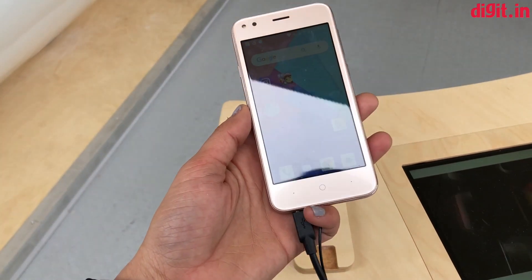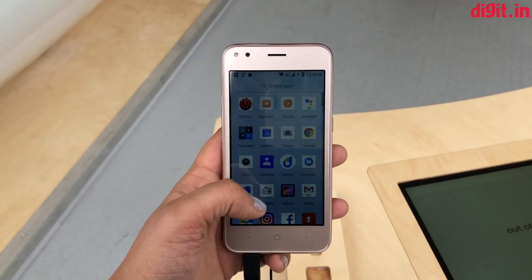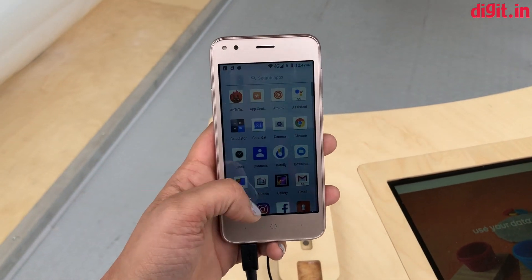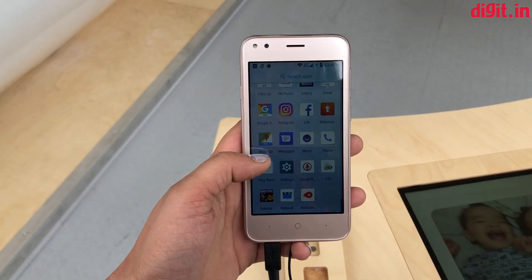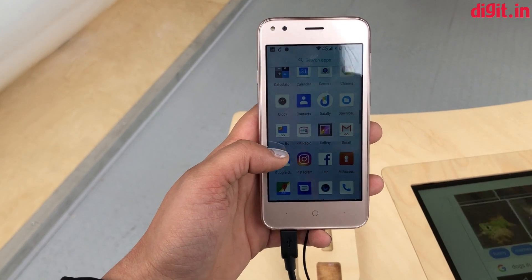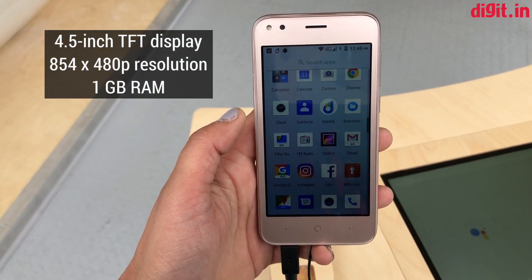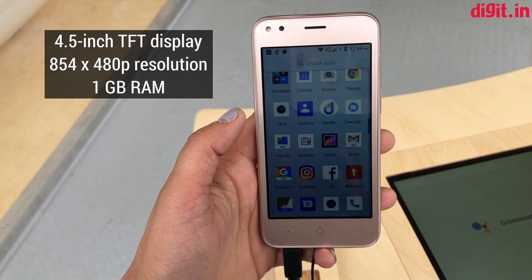It doesn't feel too cheap in the hand, so it feels just fine. Android Oreo Go Edition is working pretty smoothly on the phone and apps are loading pretty decently fast. In terms of the display, the Bharat Go has a 4.5-inch FWVGA LCD display.